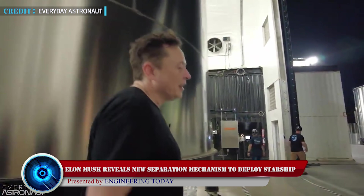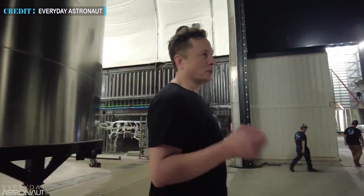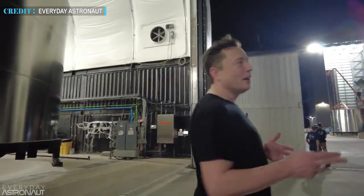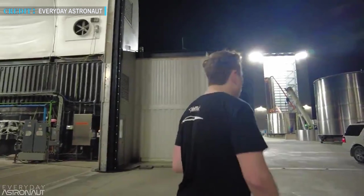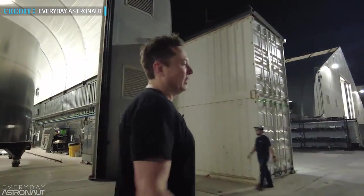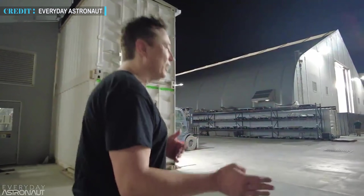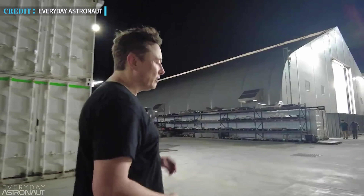A few days back, SpaceX CEO Elon Musk appeared in a three-part interview with one of our favorite YouTube creators, Tim Dodd's channel, Everyday Astronaut. As per the discussion, it makes us realize how Musk thrives to achieve new extremes, yet being so straightforward while discussing two new Starship and Super Heavy mechanisms.